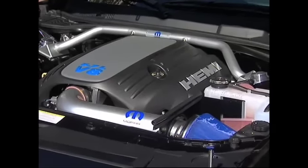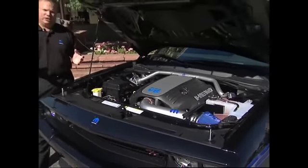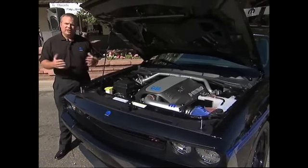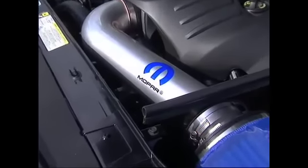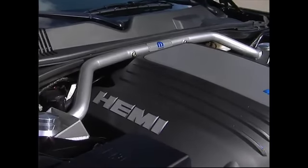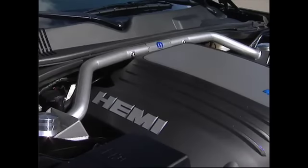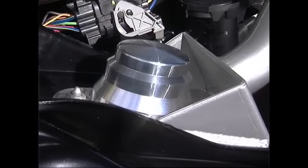The muscle and performance of the vehicle is accentuated by our famous Hemi engine — the 5.7 liter, 375 horsepower engine. We've added performance by adding our Mopar cold air intake and for handling, our Mopar front strut tower brace, complemented with a finished look by our shock tower chrome caps.